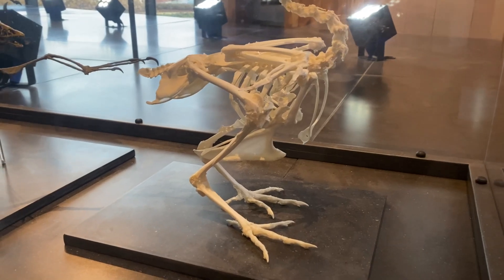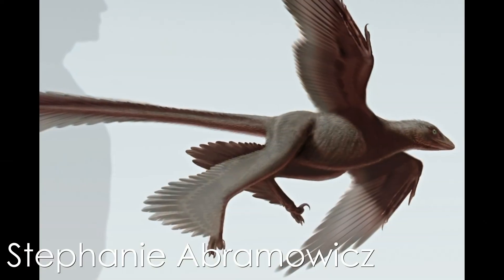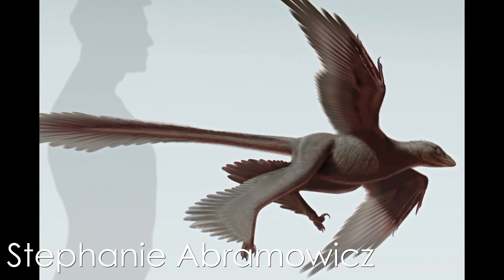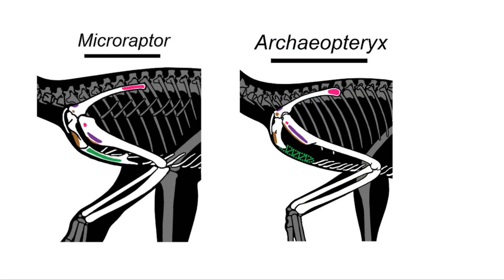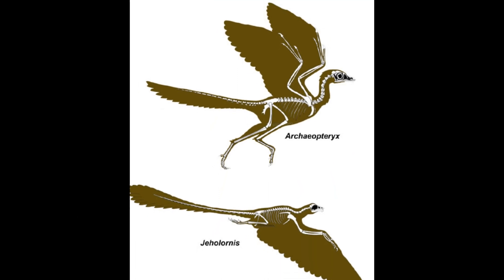It would seem that the bony-tailed avialae evolved a body plan opposite to the centralized weight of modern aves, instead spreading the weight out and supporting it with more wings and a large tail fan when gliding, but still possessed some ability in powered flight. The deltoid muscles of the bony-tailed avialae still dominated the powered upstroke, and the supracoracoidea seems to have even decreased in size compared to the non-avialid Microraptor. This shows early diverged birds using the ancestral theropod flight system.